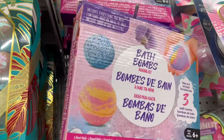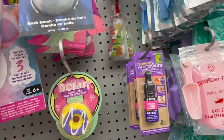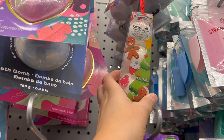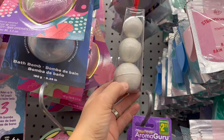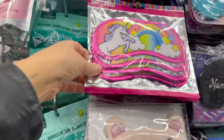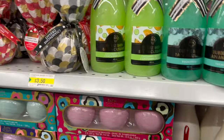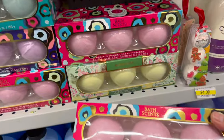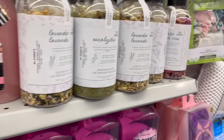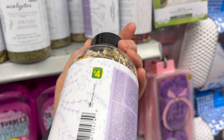Bath bombs — you can make your own bath bomb kit for $5.00. They also have bath bombs for $3.00, and these cute Gingerbread Sweetheart Bath Company set of three — small, medium, large — for $2.50. Bath fizz, and sleep masks — a pack of three for $4.00. Three-pack of bath bombs for $4.00, and look at this scented lavender bath tea for $4.00 — that would be beautiful.